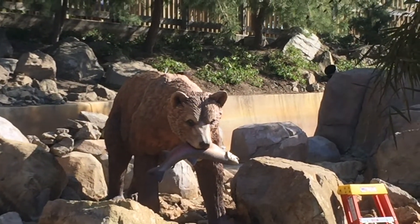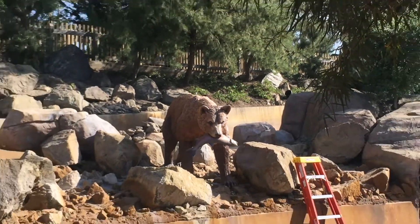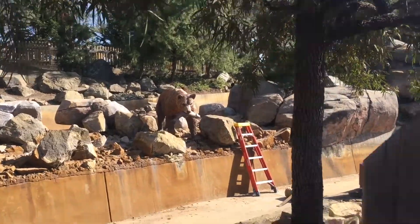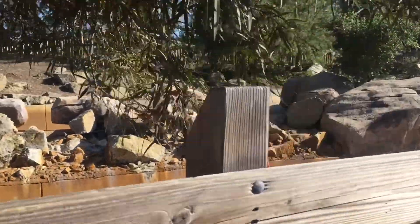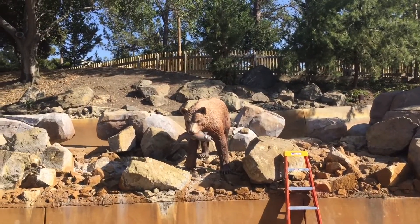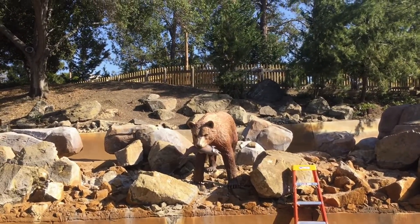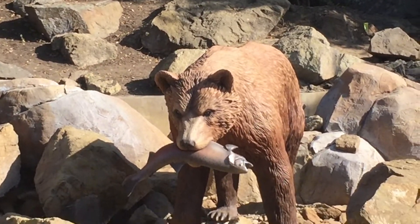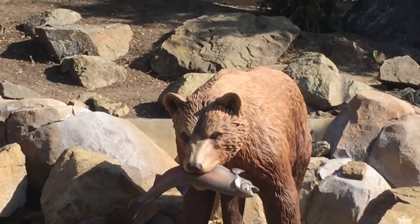Here is probably the biggest feature of this construction update: the brand new bear animatronic. It definitely looks different than indoor animatronics because it has been weatherproofed, so it has a bit of a hard shell instead of a furry-looking outside. It'll be interesting to see how it moves since we have not seen it in motion yet since it was installed.